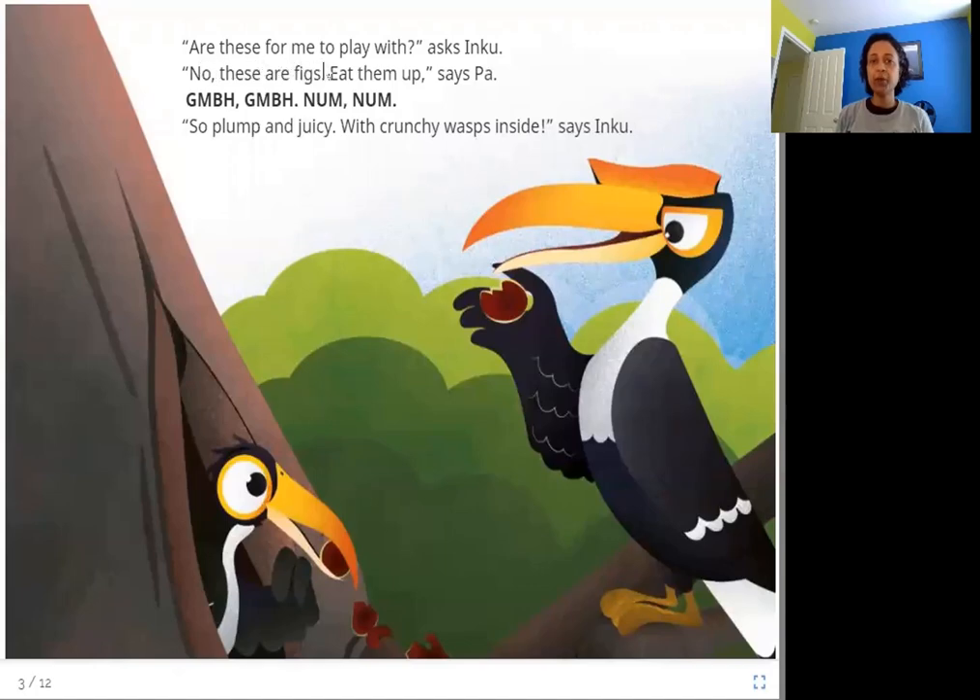"Are these for me to play with?" asks Inku. "No, these are figs. Eat them up," says Pa. Gump, gump, num. "So plump and juicy with crunchy wasps inside," says Inku. Pa, the father of Inku, has brought her some figs to eat and it sounds like some of the figs have wasps inside — and Inku eats those too. She says they are plump and juicy, and the wasps are crunchy.